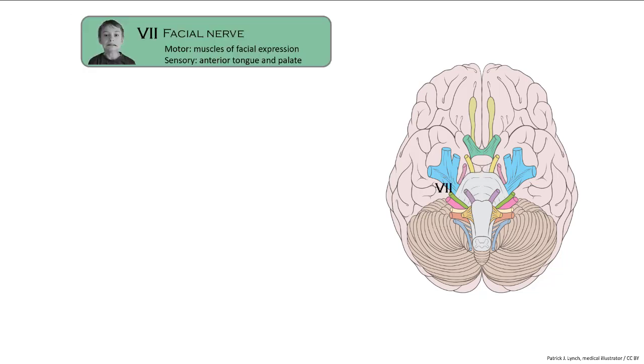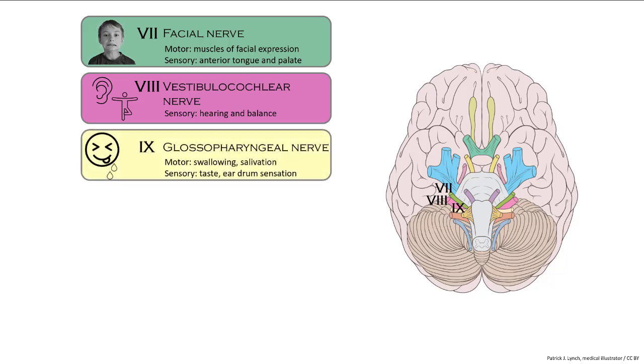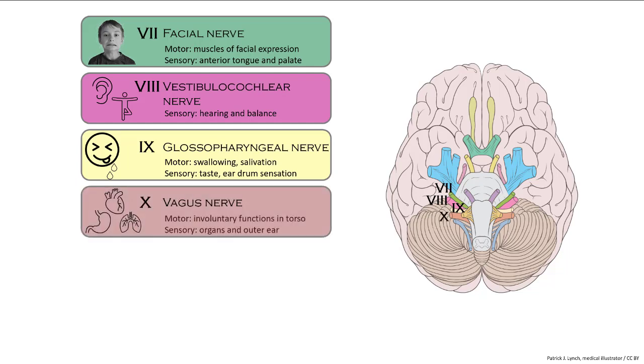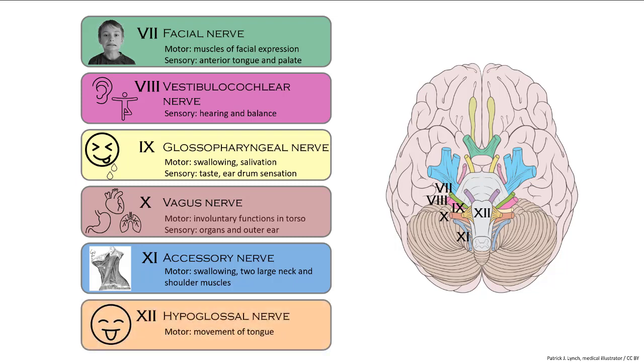Now we see the facial nerve, number seven, and the vestibulocochlear nerve, number eight, for our hearing and balance, as well as number nine, the glossopharyngeal, covering swallowing, salivation, taste, and some sensations. The vagus nerve controls all of our organs. The accessory nerve, number eleven, covers swallowing as well as muscles of the neck and shoulder. And finally, the hypoglossal nerve, shown in light orange as it's more anterior, controls movement of the tongue.